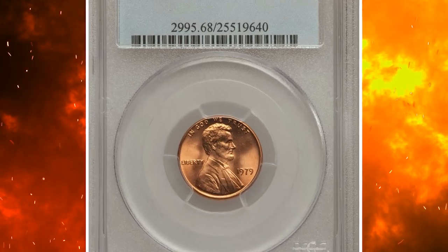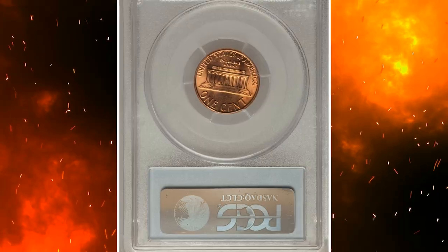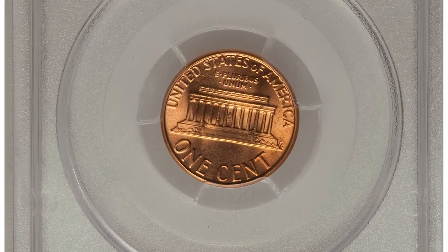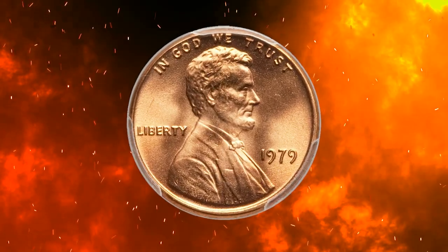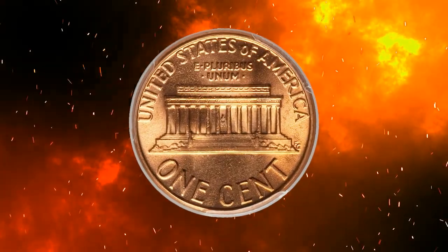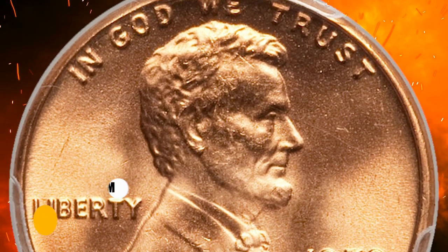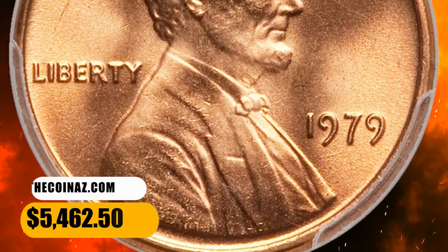Number 12. This is a 1979 Lincoln cent in MS68 Red condition. The Philadelphia Mint coined 6 billion Lincoln cents in 1979, yet only 12 pieces have been similarly certified at PCGS. This glowing orange super gem has bold design motifs with frosty luster and sensational eye appeal. It is destined for the finest collection. Sold for $5,462.50.